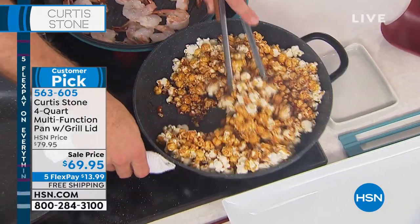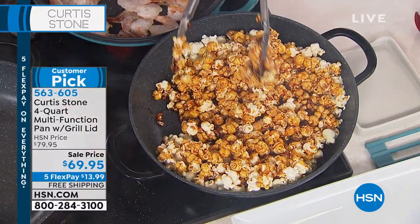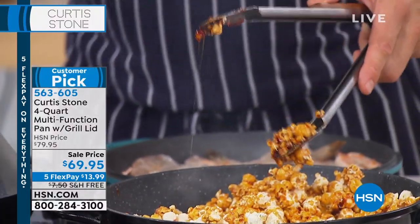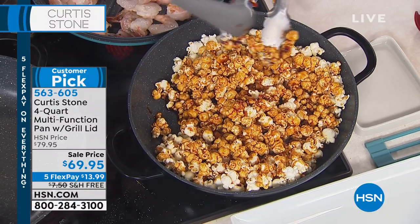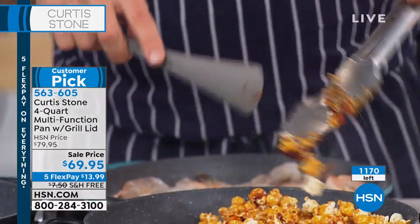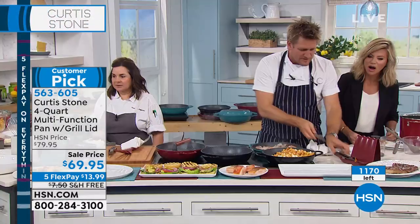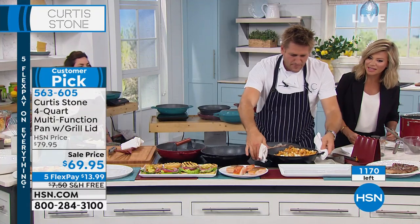Beautiful caramel corn — yes, it will stick to your tongs because they're stainless steel. But you saw it — nothing stuck to the pan. I'm going to have to soak my tongs, unfortunately. There's an idea — maybe we need to make DuraPan tongs.